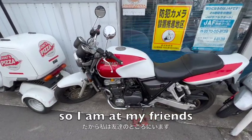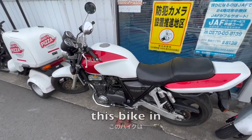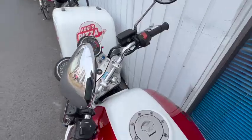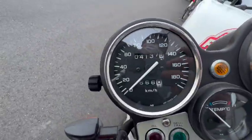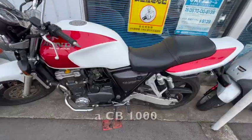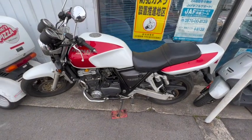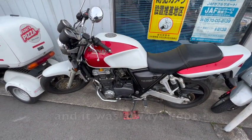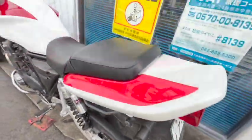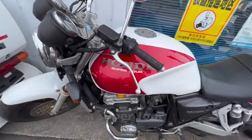I'm at my friend's Honda dealership and they've just got this bike in. It's got 4,000 kilometers, a CB1000, one owner who hardly ever rode it and it was always kept inside his house — not in a garage. It's just in beautiful condition, the Super Four.